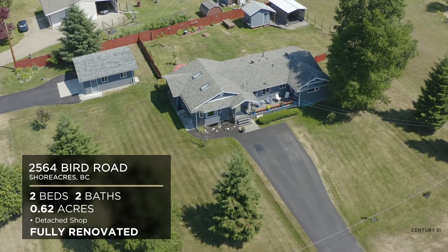What's going on everyone, Jake Sherbinin with Century 21 Mountain View Realty. Today I'm at a brand new listing, 2564 Bird Road in Shoreacres.